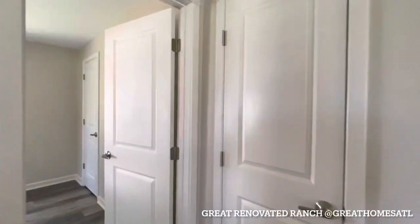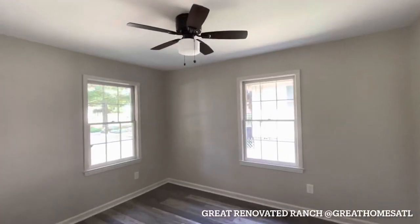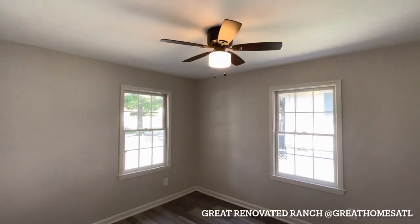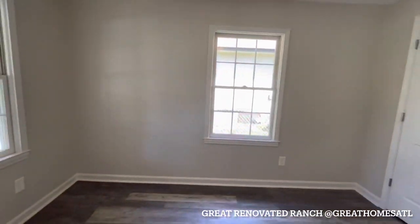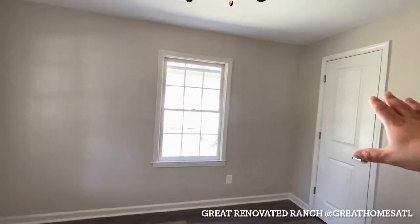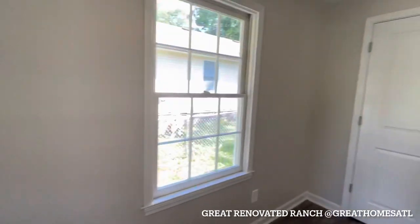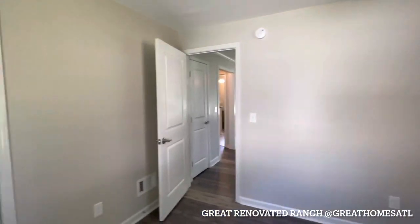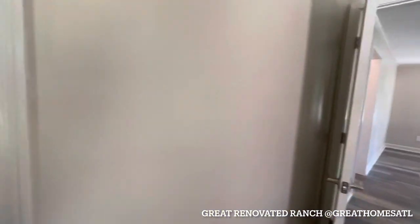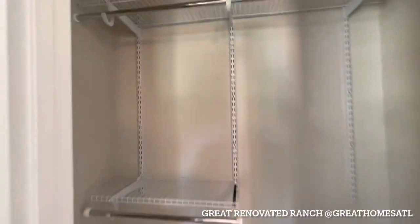Then you have your first bedroom — this is a three-bedroom, two-bath. Nice ceiling fan in here. Probably where I'm standing I'd put my bed, with the TV on this wall or that wall — you have flexibility. You also have an outlet on this wall so the flat screen can go there. They added a nice closet system too.